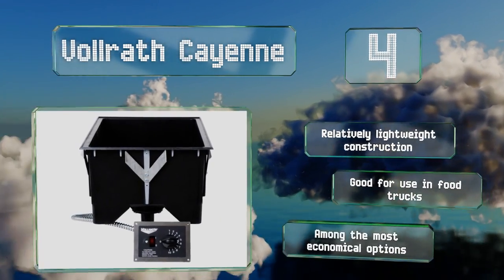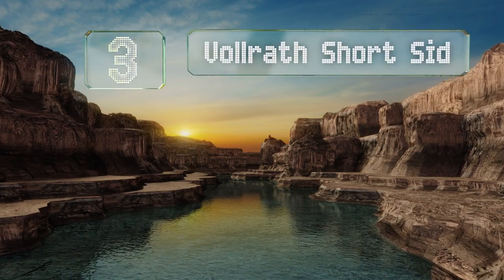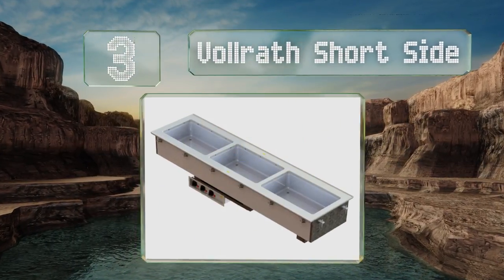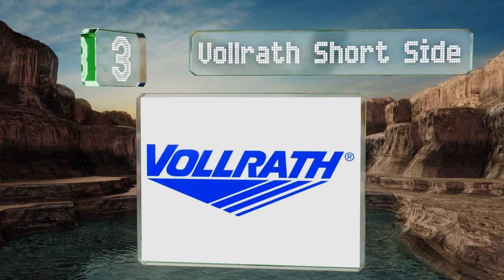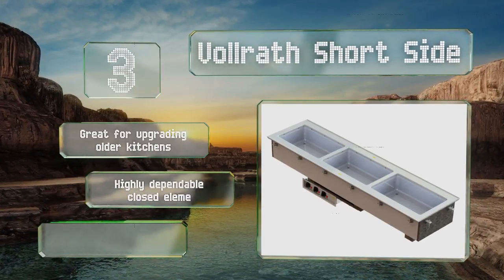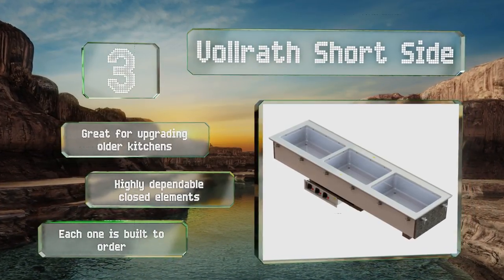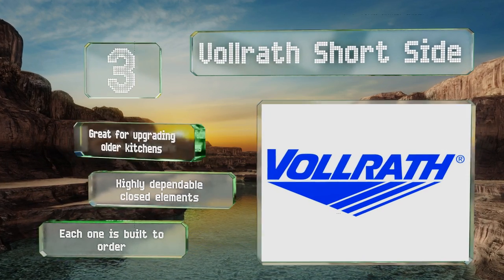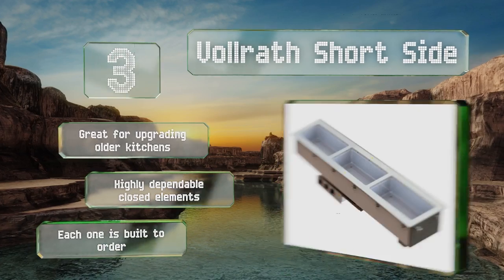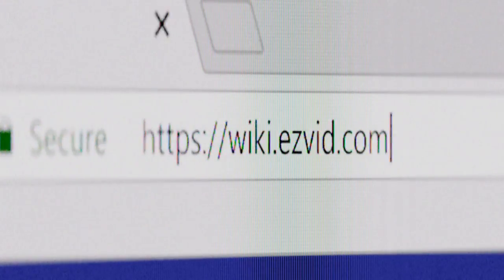Nearing the top of our list at number three, if you've ever had to navigate an extremely tight cooking area, you'll understand how helpful the Volrath Short Side can be. Its end-to-end well orientation allows it to occupy much slimmer space than a standard three-bay unit without sacrificing any usefulness. This one's great for upgrading older kitchens and comes with highly dependable closed elements. Each one is built to order.